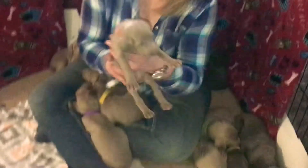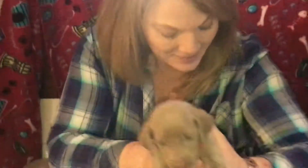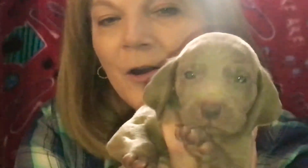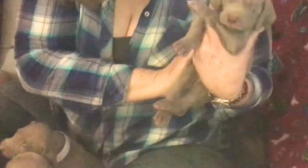Here we are with Orange Collar Girl. And this is Yellow Collar Girl. Did I wake you up? They are just so gorgeous right now — their eyes are just really beautiful. Yellow Collar Girl.